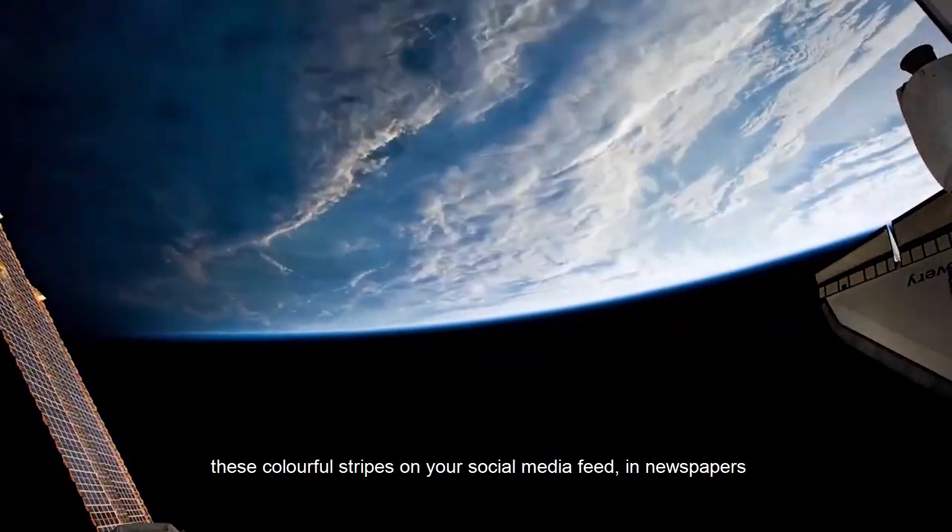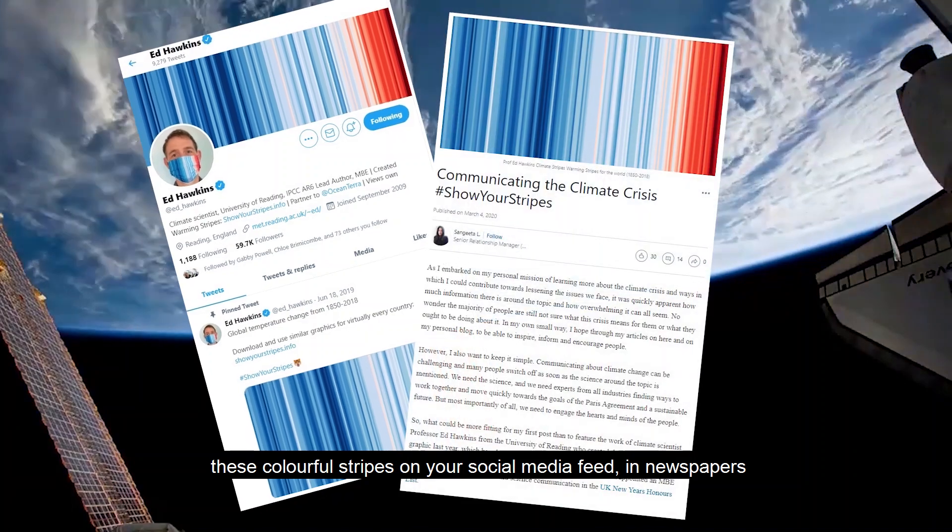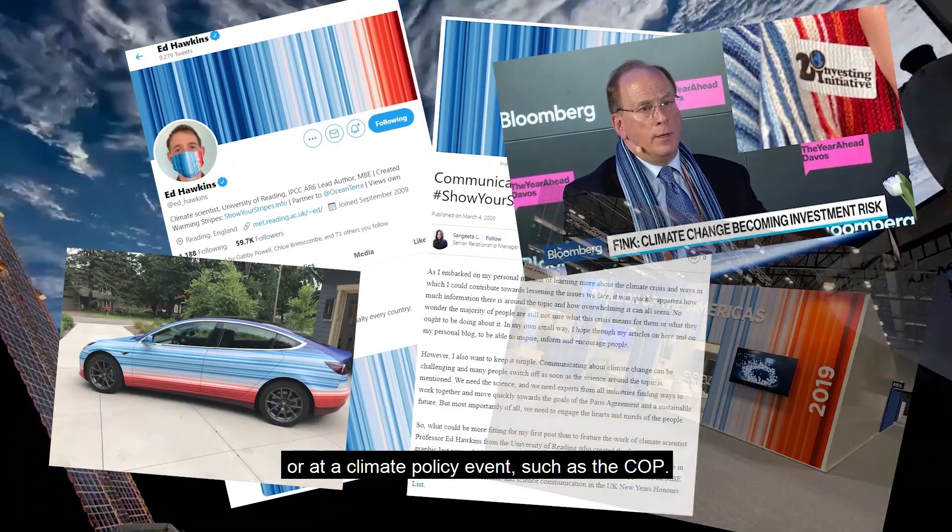Hi, I'm Ed Hawkins, Professor of Climate Science at the University of Reading. If you're interested in climate change, you may have seen these colourful stripes on your social media feed, in newspapers or at a climate policy event such as the COP.